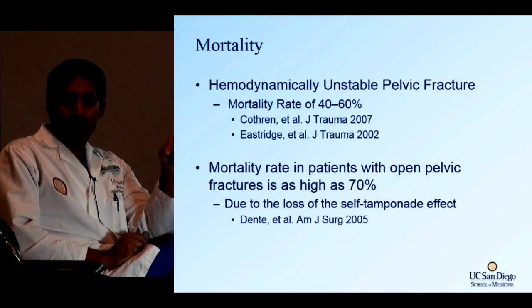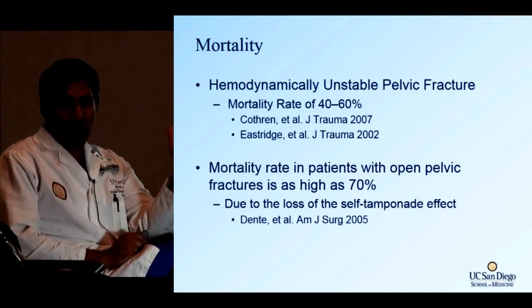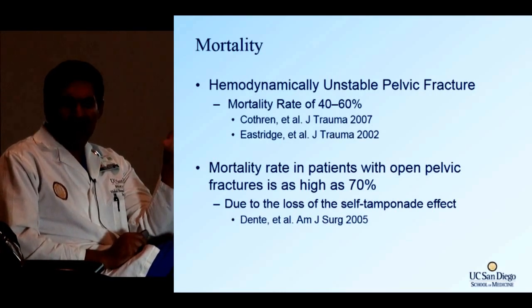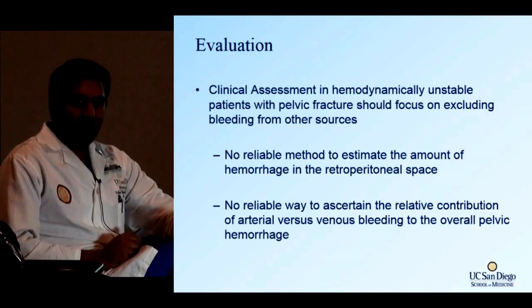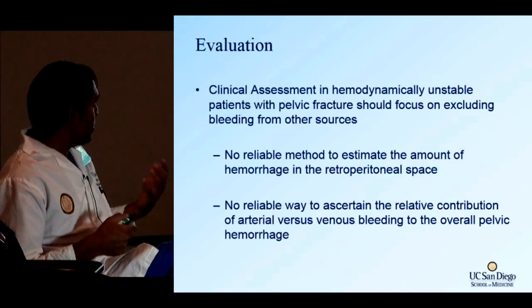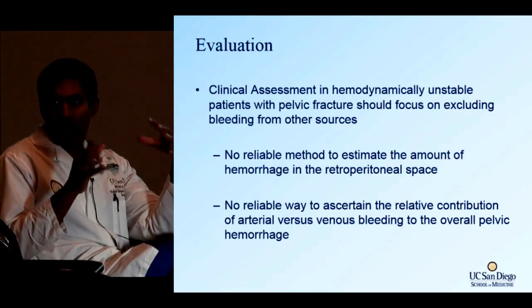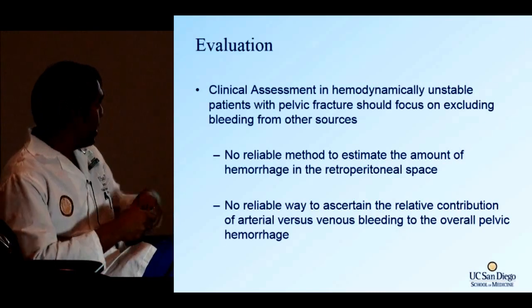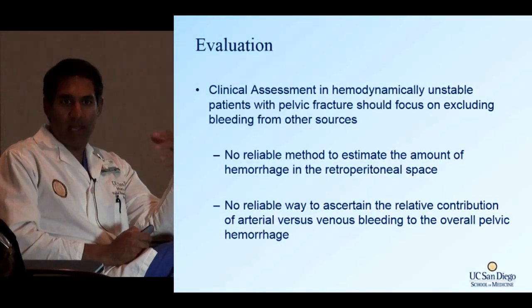On pelvic fracture patients, it's very important to do a rectal exam to make sure there are no bony fragments protruding into the rectum. We should also do vaginal exams on females with bad pelvic fractures to make sure the pelvis isn't protruding into the vaginal vault. We rely too much on imaging — we should do the exam ourselves. There's no good clinical way to assess whether patients are truly bleeding in the retroperitoneum, and no way to tell if it's arterial versus venous bleeding based on physical exam alone.